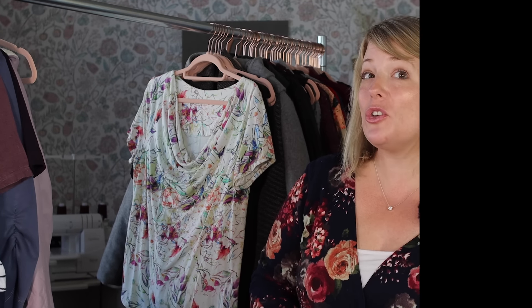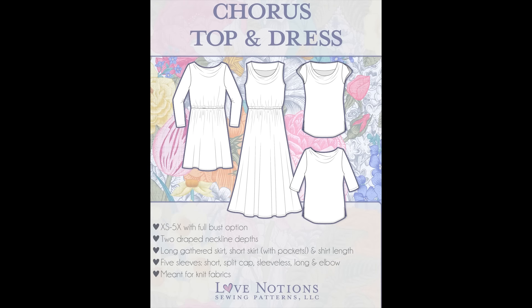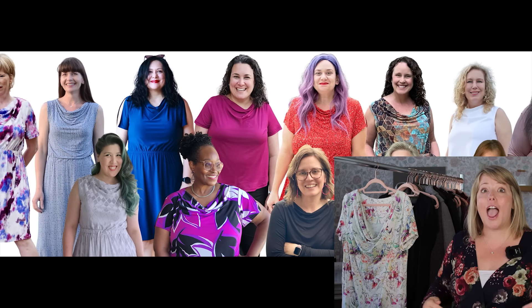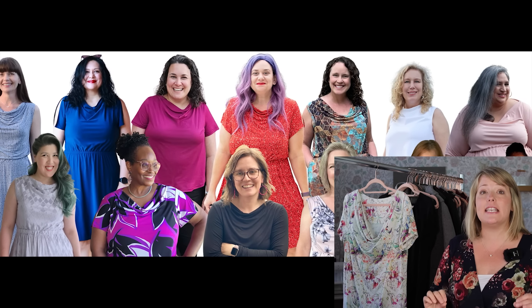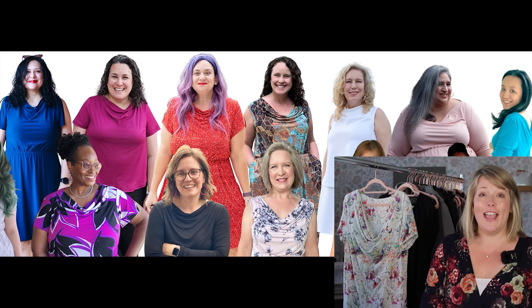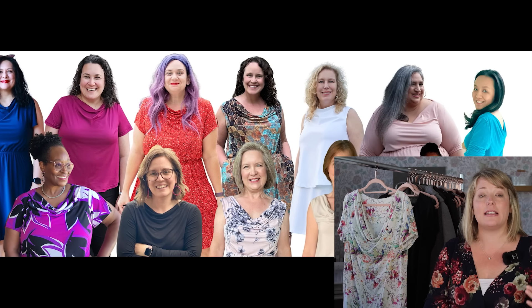Now let's talk about a hugely versatile piece that's completely new to the Love Notions Collection this year — the Chorus Top and Dress. What's really cool is that this pattern was created by the entire Love Notions community. Our pattern support group voted on every detail, and it turns out people were really craving a great drape neck top. It actually became one of our top-selling releases ever.